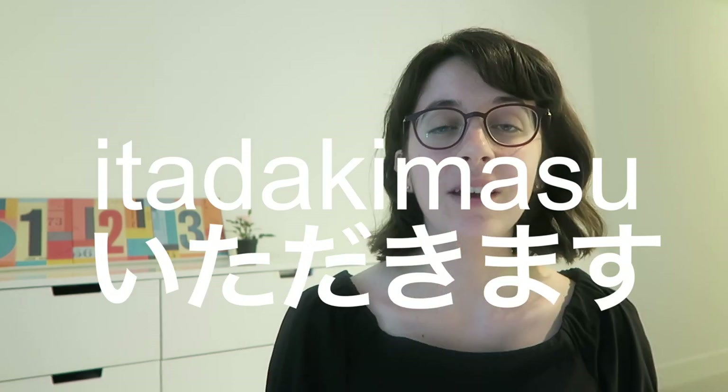The students eat in their classroom along with most teachers. Once the food is all set up, we sit down to eat. But before you're allowed to eat, all together everyone says itadakimasu, which is something that people say before every meal in Japan. It's kind of like saying 'let's eat' or 'thanks for the food.'